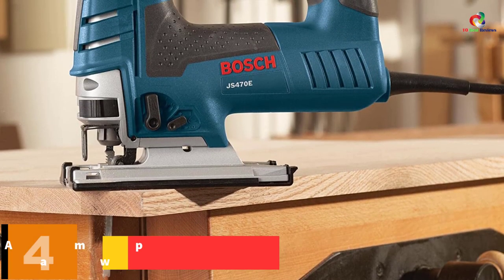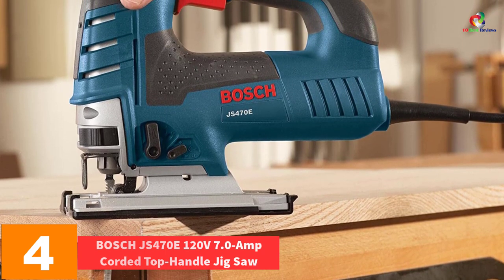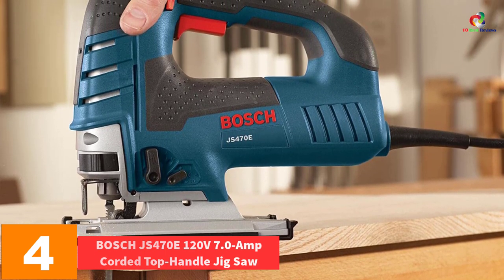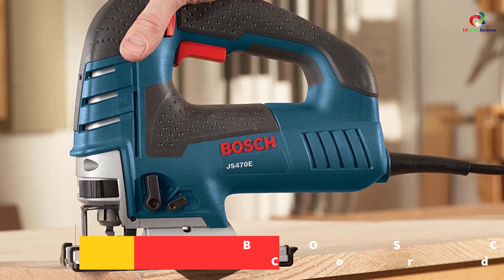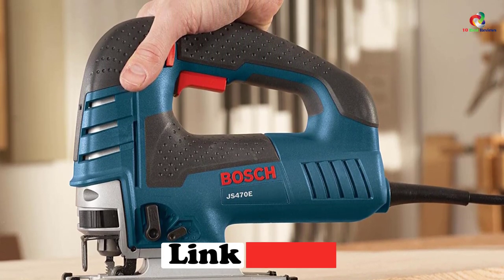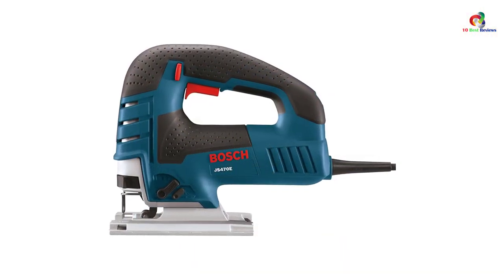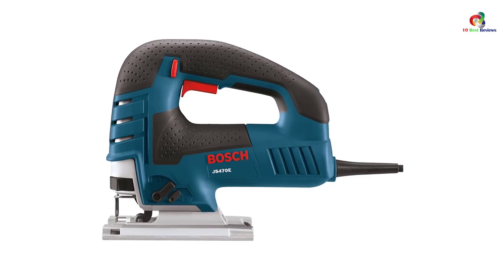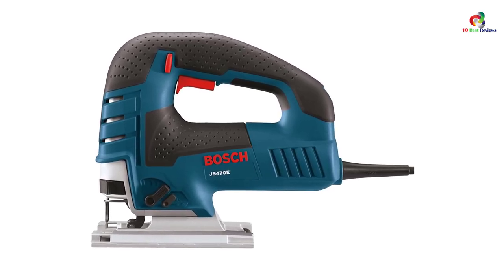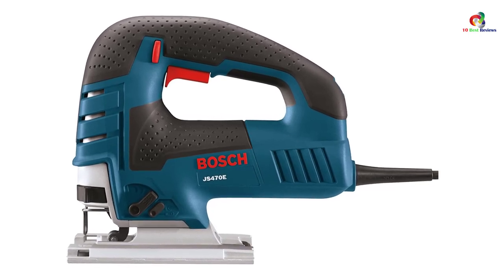At number 4, we have the Bosch JS470E 120-volt 7.0-amp corded top handle jigsaw. Being a renowned producer of various machines, Bosch presents this jigsaw to its die-hard customers. This saw features a toothless blade change system with fast insertion and blade ejection, which eliminates the hassle and need to touch a hot blade.